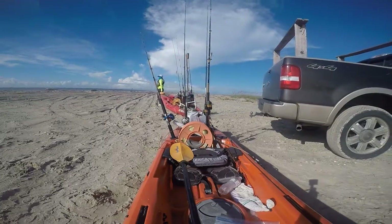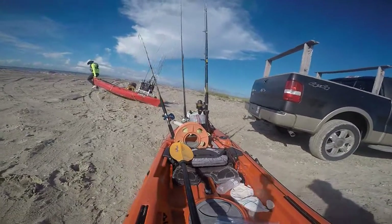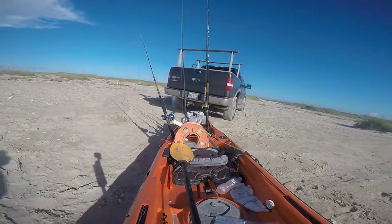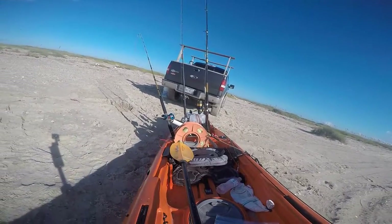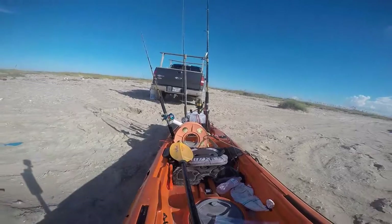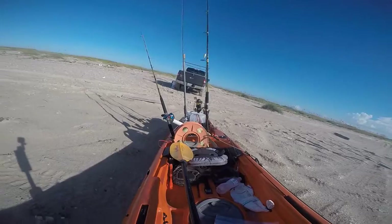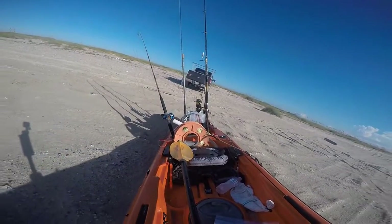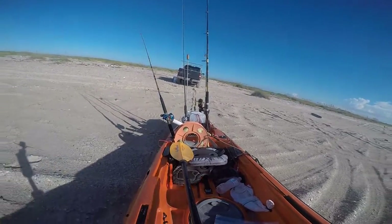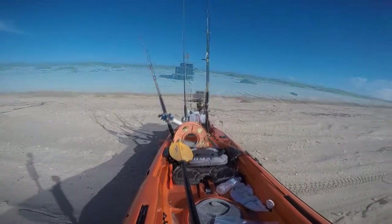Here we are out on Matagorda Beach, about five miles down the beach, headed out to a rig offshore about two miles. A little BTB today out at the rig — first time I've ever been out to a rig in the Gulf here, so this was exciting for me. I was happy when the weather actually turned out to be good enough where we could go out. Water was a little bit murky so we weren't sure we were gonna catch much on the way out, but we trolled some lures anyway.